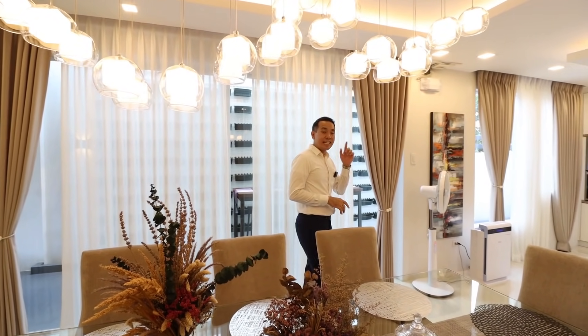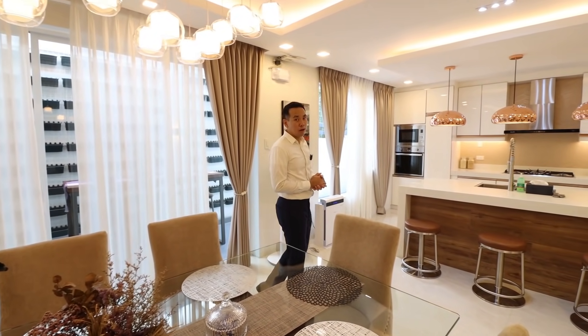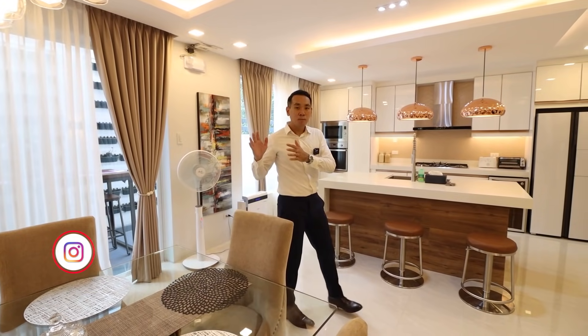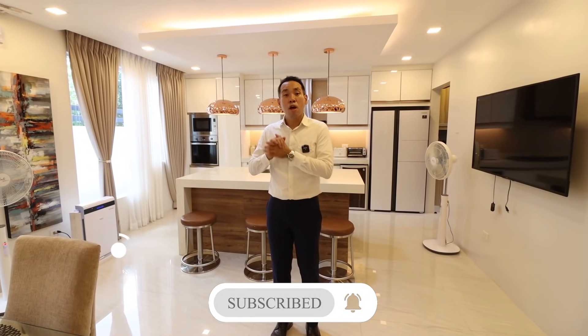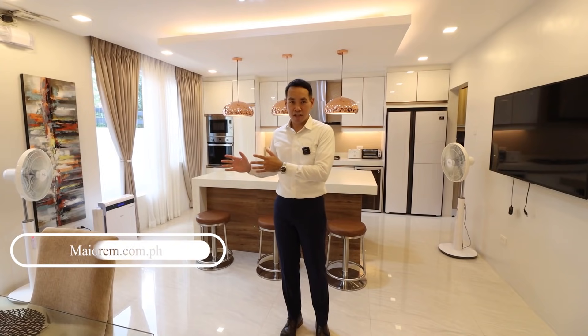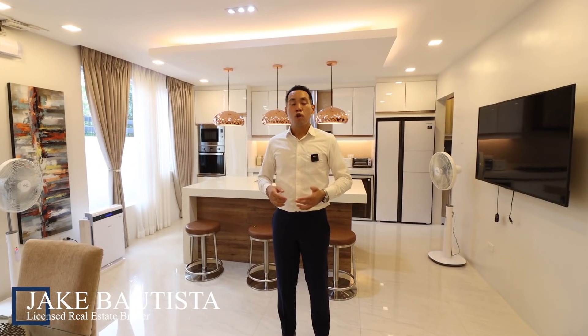If you want to know more about this property or visit it in person, click the description below where you can get in touch through the email and number shown there. You can also follow us and send a message through Instagram and Facebook, subscribe for more videos on YouTube, or send a message through our official website mayorem.com.ph. My name is Jake Bautista — thank you for watching, and we invite you to create your future with Mayorem.